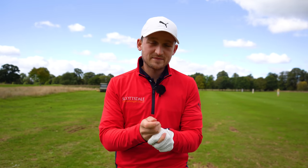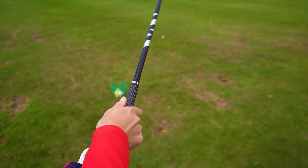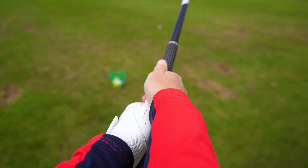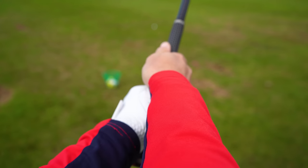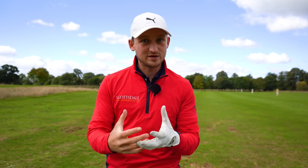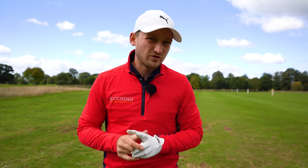The weak, slicey shots come from scenario three. From the player-cam perspective you can see no knuckles on your left hand, and the crease V between your thumb and forefinger is pointing into your zip or even to the left of your zip as you look down. That would be a really weak grip.